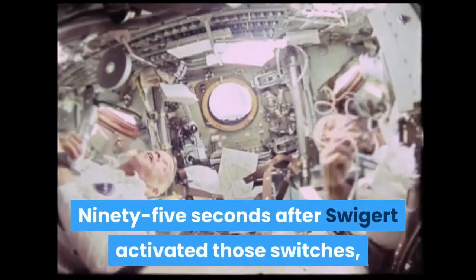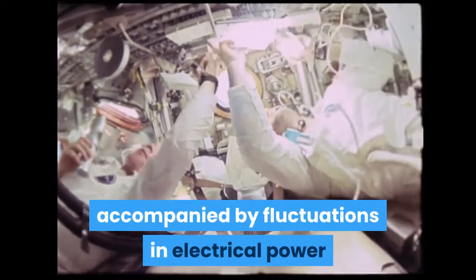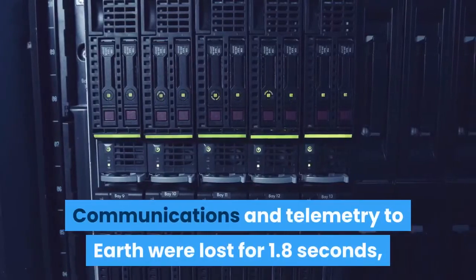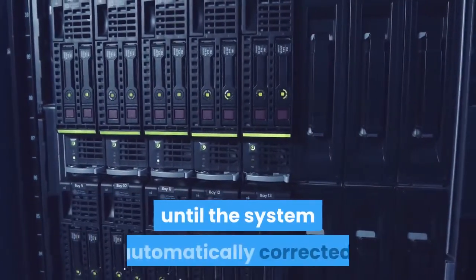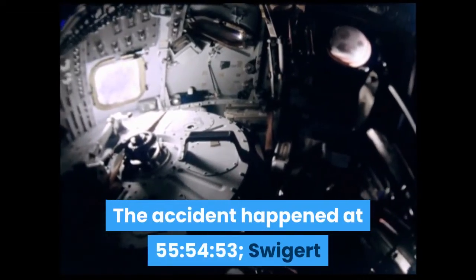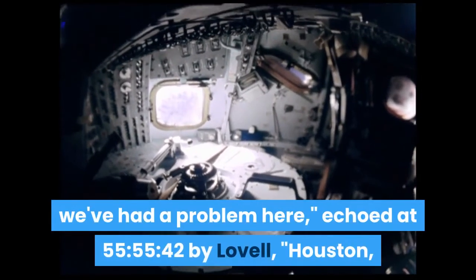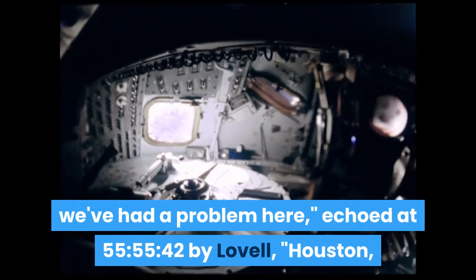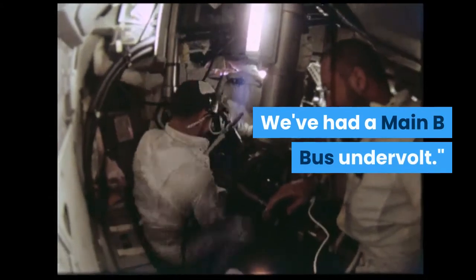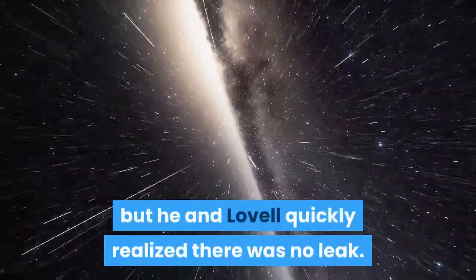95 seconds after Swigert activated those switches, the astronauts heard a pretty large bang, accompanied by fluctuations in electrical power and the firing of the attitude control thrusters. Communications and telemetry to Earth were lost for 1.8 seconds until the system automatically corrected. The accident happened at 55 hours 54 minutes and 53 seconds. Swigert reported 26 seconds later, "Okay, Houston, we've had a problem here," echoed by Lovell: "Houston, we've had a problem. We've had a main B bus undervolt." Swigert initially thought a meteoroid might have struck the lunar module, but he and Lovell quickly realized there was no leak.